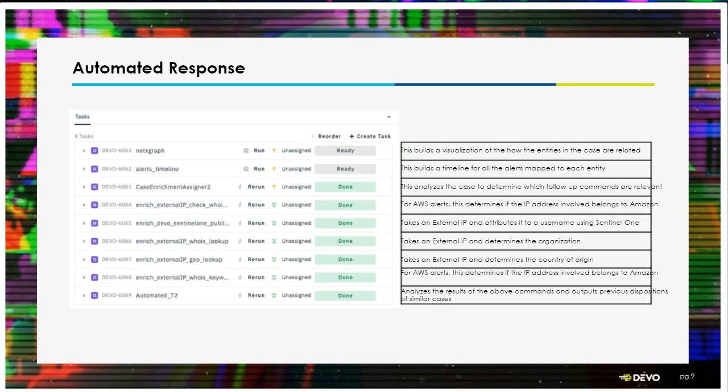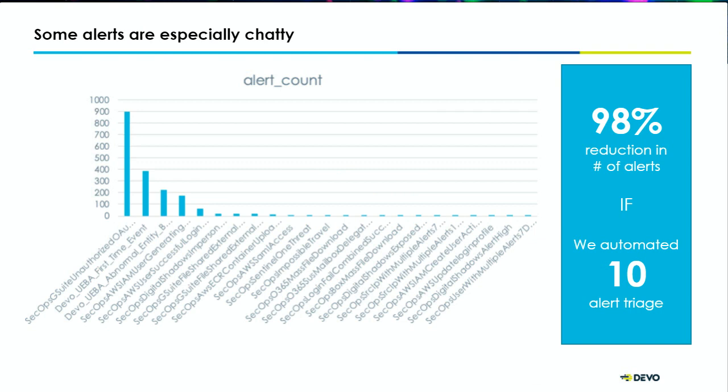I want to show one graph from Devo's internal SOC. When we looked at alerts, we noticed a really simple insight: some of your alerts are really chatty. If you just focus on the top five use cases or top five alerts creating noise in your environment and automate those, you could reduce your alert volume tremendously. All those tail alerts that you don't need to look at immediately, you can put them for a later phase.